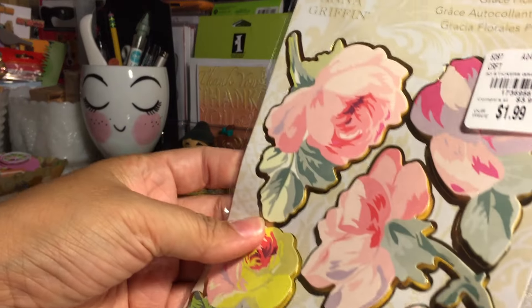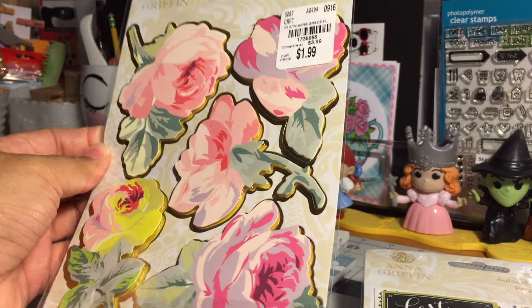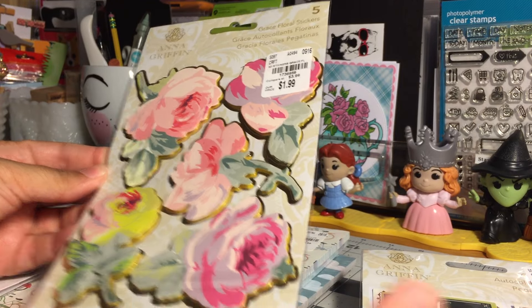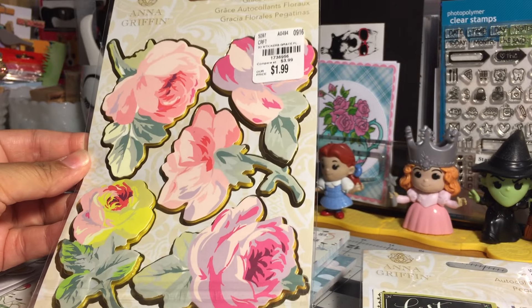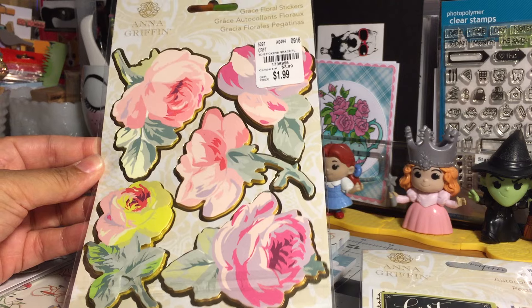They also had, also by Anna Griffin, these Grace Floral stickers — aren't they gorgeous? I love these. I picked up two of these. Here's the SKU for anyone who's interested.